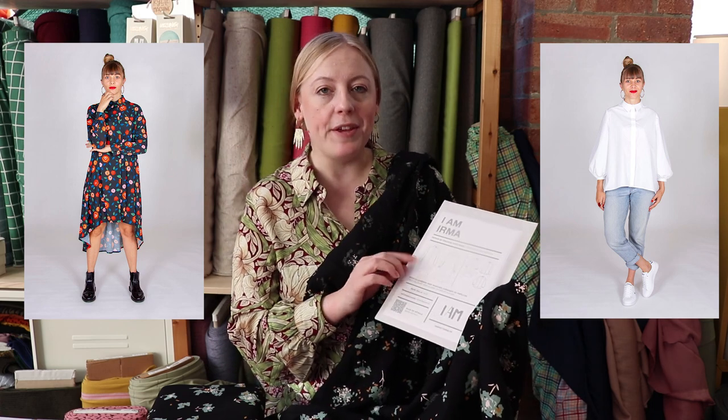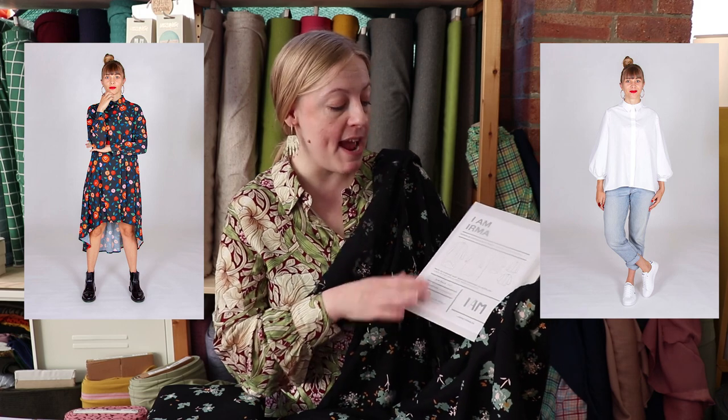This type of fabric lends itself really well to a dress or blouse, so we thought of two patterns: the Closet Core Patterns Pauline dress would work really well, but the other one I was really keen to see made up in this is the I Am Irma. You've got two versions — you could go for the shorter blouse look or the tunic-length dress, which I think would work really lovely in this fabric, working well for this time of year and transitioning nicely into springtime.